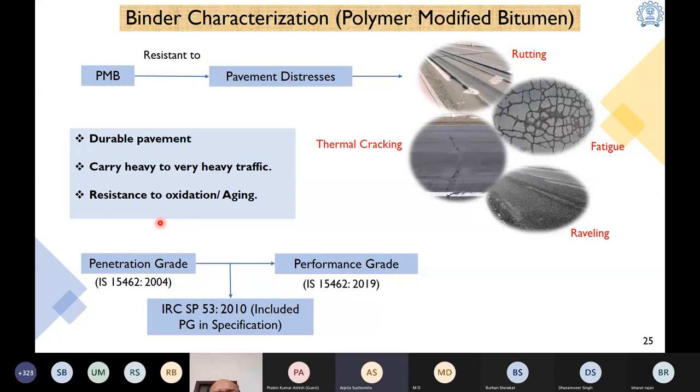Though we moved to viscosity grading for unmodified binders back in 2006, until recently we were still using penetration grading for polymer modified bitumen. However, in 2019 we adopted a more performance-oriented codal provision to reflect the field performance of polymer modified binder — which was not reflected in the earlier code. In IS 15462:2019, we are now grading the polymer modified binder as per its performance grade. Let us see how performance grading is done.